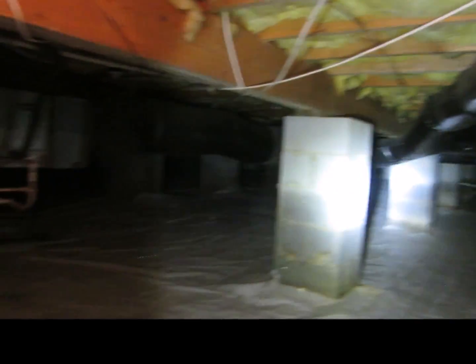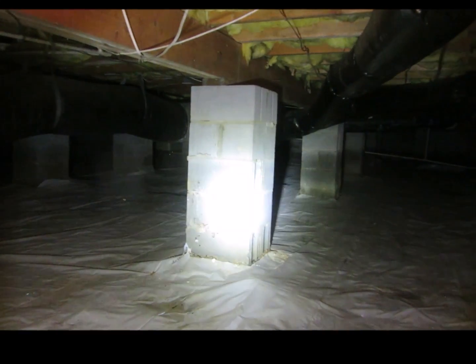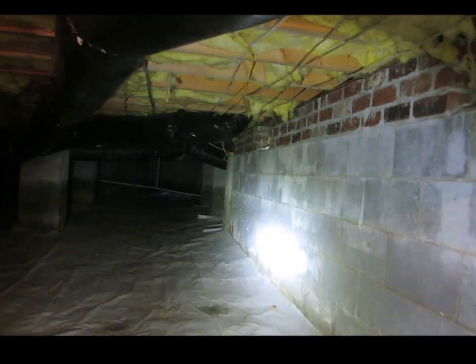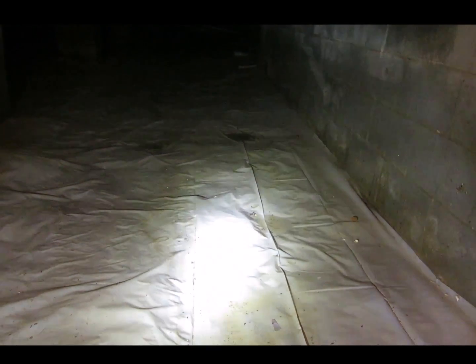We are in a floodplain here, and Hurricane Matthew brought in a rising lake. Here you can see the water line on this condensation line, and that's consistent with the line on the support columns and on the wall. We still have saturation in the cinder block; water went away to some extent.